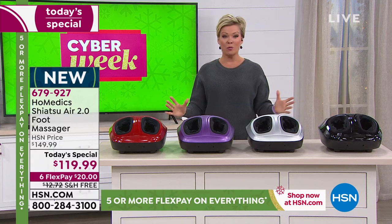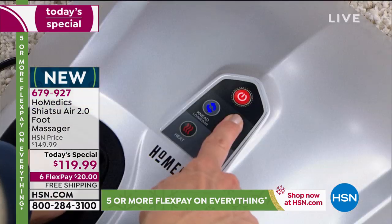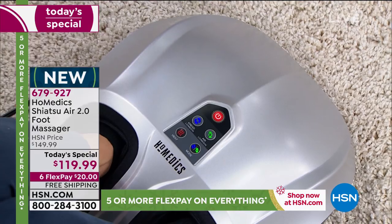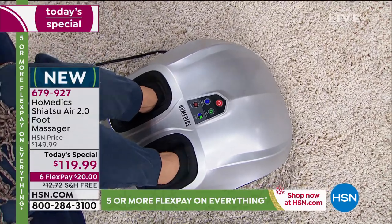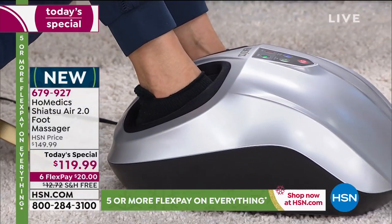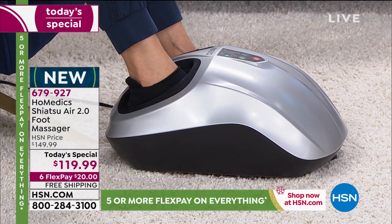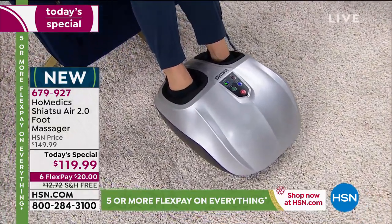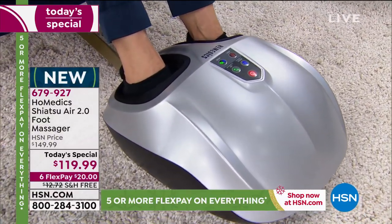Welcome to a wonderful world of de-stress, decompress — the compression, heat, shiatsu, different levels of intensity all equate to a perfect system. It fits a man's shoe up to size 14. It has a six-foot cord so you don't have to sit right next to the wall — generous room to plug it in and pull it to your favorite chair, at exactly the speed, compression, and intensity you want. A spa experience without the spa appointment.